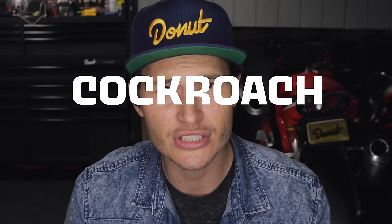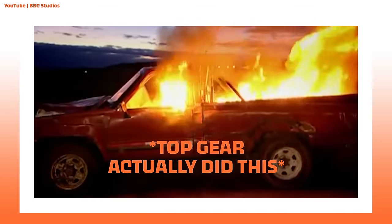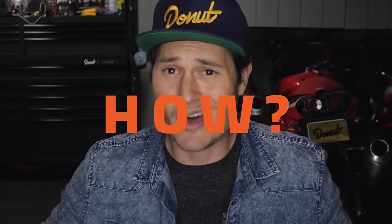I don't want to say that they're the cockroach of trucks because that has a negative connotation, but they're the cockroach of trucks. You can step on them, spray them, light them on fire, drown them in the ocean, blow them up in a concrete building, and they still won't quit. So the only question I have is, how?